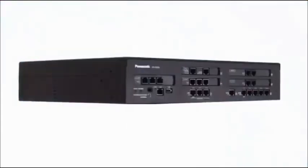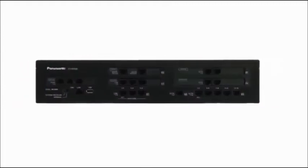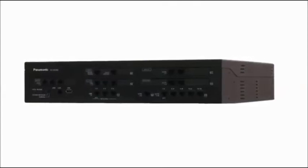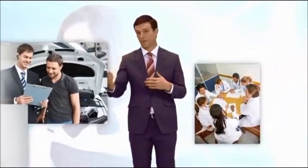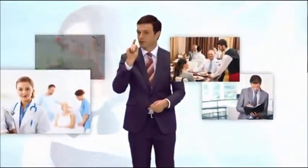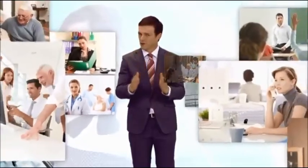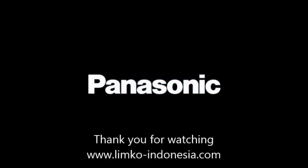We are confident in recommending the KX-NS300 to small and medium-sized businesses, as it can be easily installed, helps customers switch to IP while utilizing existing systems, and can certainly support future business expansion. Panasonic.